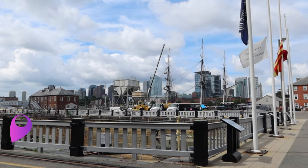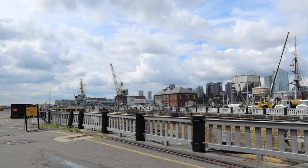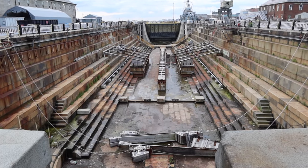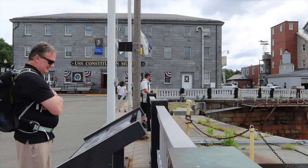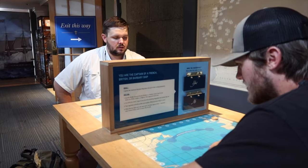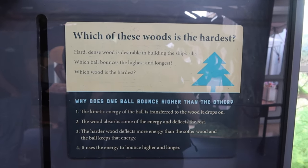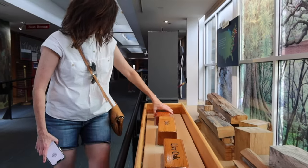We are here at the Charlestown Naval Shipyard. This is where the USS Constitution is. There's a visitor center, a museum, and you can actually take a tour of the USS Constitution. Right here in front of us is a dry dock, so we are learning about that. The USS Constitution Museum is full of fascinating and interactive exhibits. If you have kids, plan a long visit here. We spent quite a bit of time in here and we had no kids — we were just kids at heart.